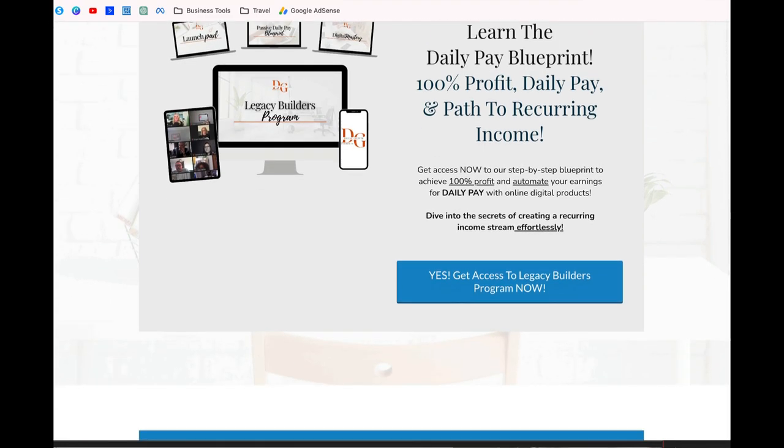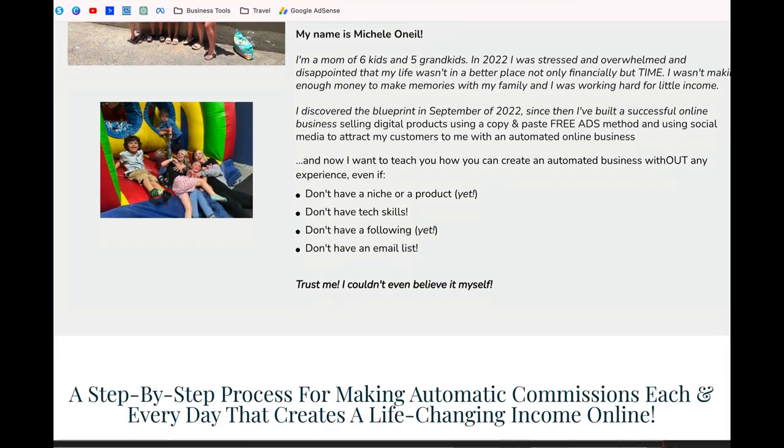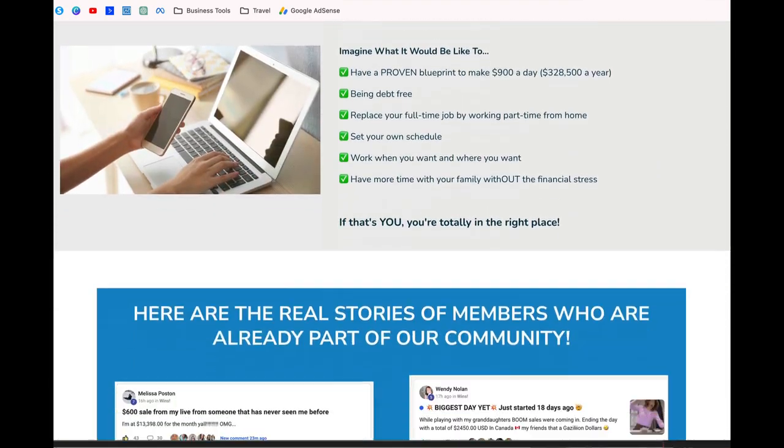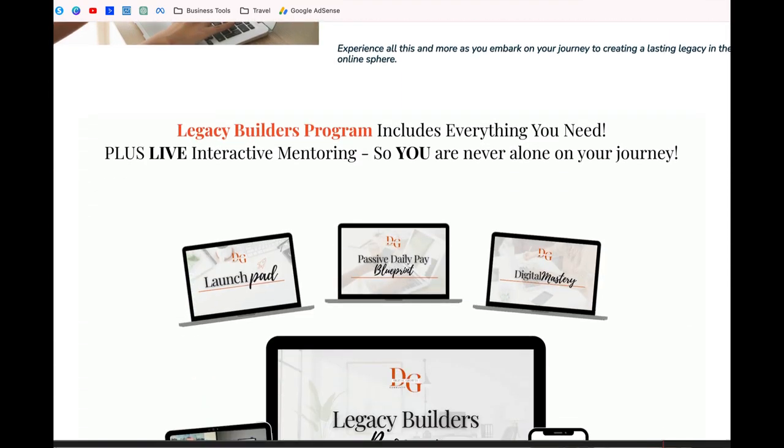This is where you get daily pay. People go through your website, they check it out, and if they're interested, they go ahead and get started — so they have their own digital platform as well.